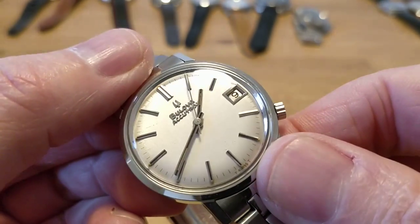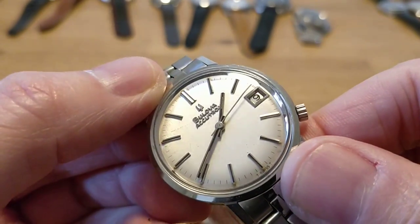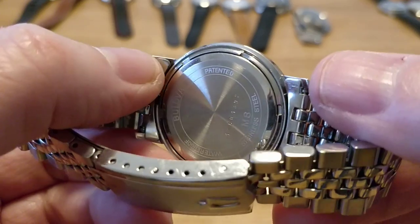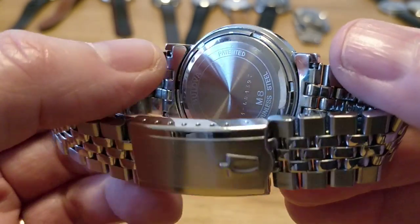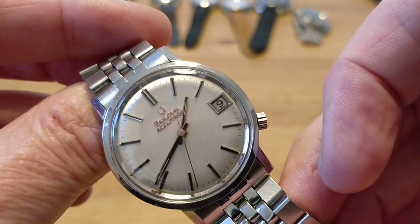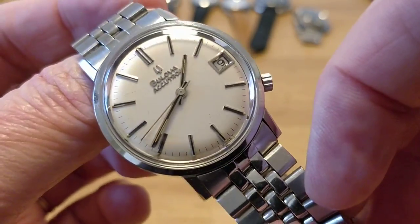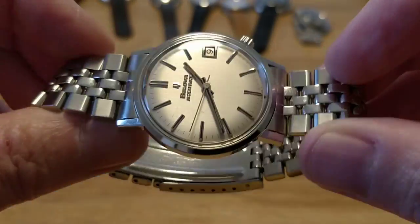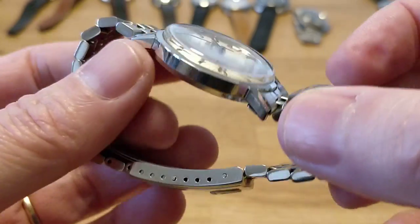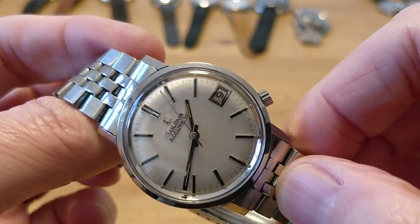Moving on, there's another stunning original bracelet — on this Bulova Accutron. This has the battery-powered tuning fork movement, so you can actually hear it humming when you hold it up to your ear. Absolutely stunning condition — this was sold as new old stock, and it arrived in tissue paper and was absolutely immaculate. Obviously I couldn't class it as new old stock now because I wear it, but as you can see the dial is fantastic. It's 34 millimeters, and the case size and bracelet are very similar to some of the Omega Seamasters I've seen from the same period — it does make you wonder whether they were sharing supplies. You can see the Bulova logo on there. An absolute beautiful watch and my only Accutron tuning fork movement.